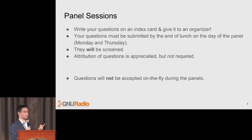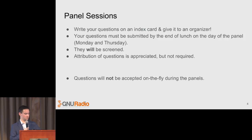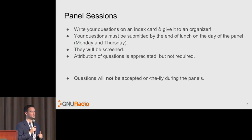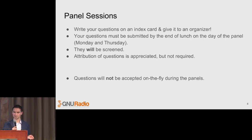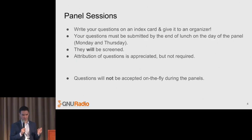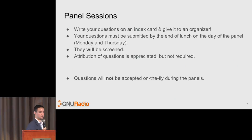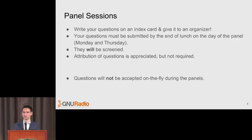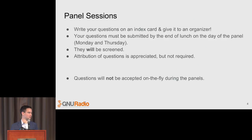This applies to both today's panel and Thursday's panel. Today's panel is going to be something of a town hall — it'll be myself, Jonathan Corgan, and Martin Braun, your three officers of the GNU Radio Foundation and the primary leads of the project. The goal is to answer any questions you have about the project, the community, the direction, how we're paying for things, what isn't happening, what we need help doing. It's an open source project, an open community — our goal isn't to hide anything.